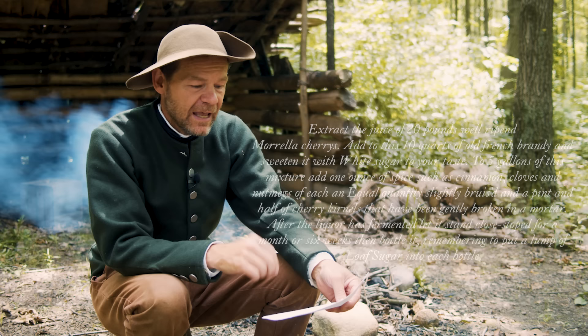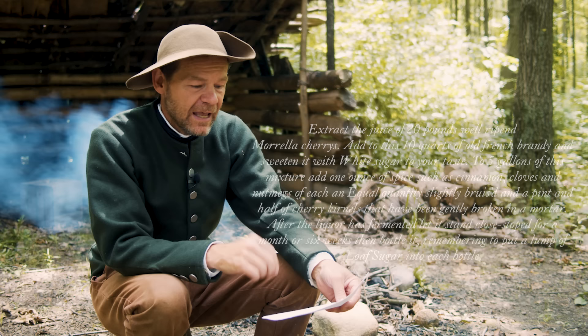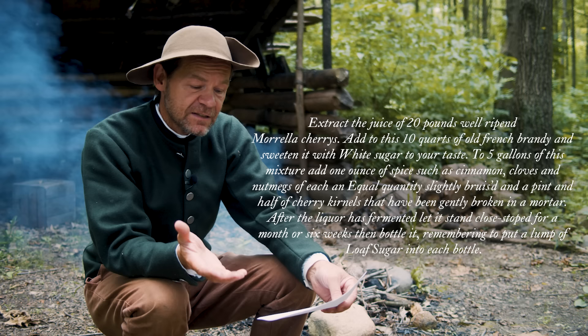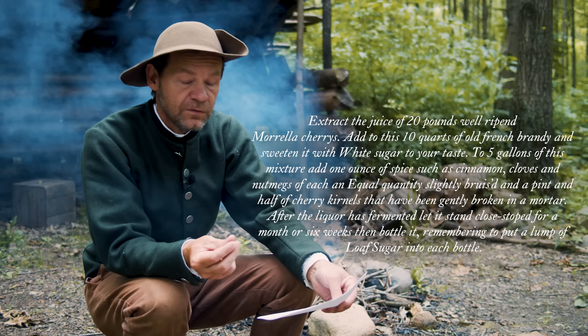It's called 'An Excellent Cherry Bounce.' Extract the juice of 20 pounds of well-ripened Morella cherries — those are sour cherries. Add to this 10 quarts of old French brandy, sweeten with white sugar to your taste. To five gallons of this mixture, add one ounce of spice such as cinnamon, cloves, and nutmeg of each in equal quantity, slightly bruised.